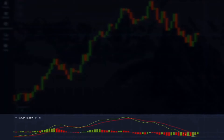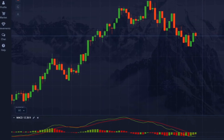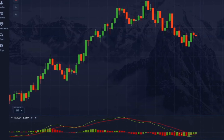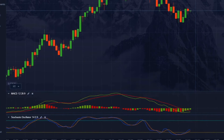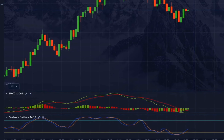The MACD (Moving Average Convergence Divergence) helps determine the trend's direction and strength. When the MACD lines cross upward, it signals an uptrend, while a crossover downward indicates a downtrend. Meanwhile, the Stochastic Oscillator signals overbought and oversold conditions — values above 80 indicate overbought and values below 20 tell us the market is oversold. This combination gives signals about both the direction of the trend and its fluctuations.